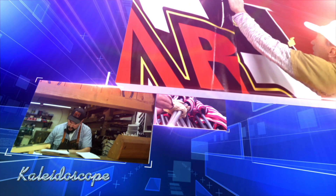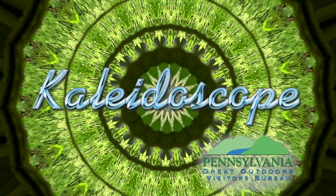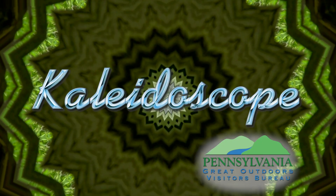From all over our region, this is Kaleidoscope — capturing the good news, interesting places, and remarkable people doing their best. This is Kaleidoscope, presented by the Pennsylvania Great Outdoors Visitors Bureau.